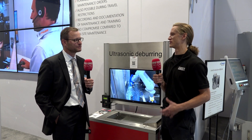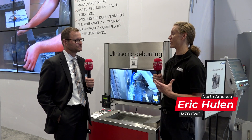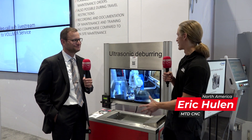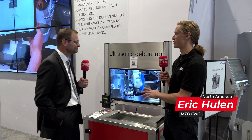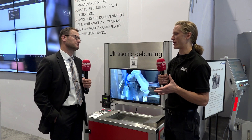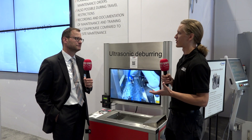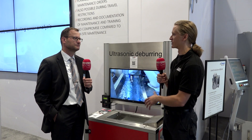Vollmer loves speaking with their customers and getting to know how their products are working for them. So we're here today to talk ultrasonic deburring, and I know you guys recently acquired a startup company with this technology about two months ago. So why did you purchase this company? What does this technology bring to your customers?